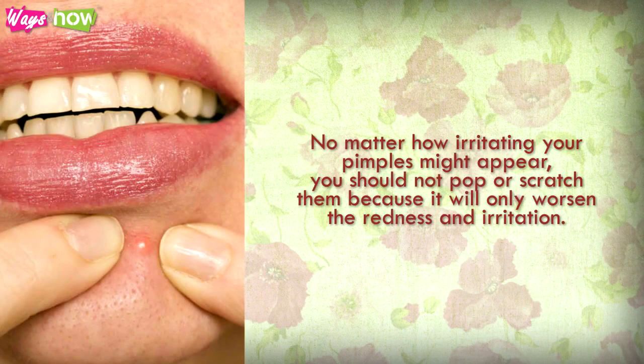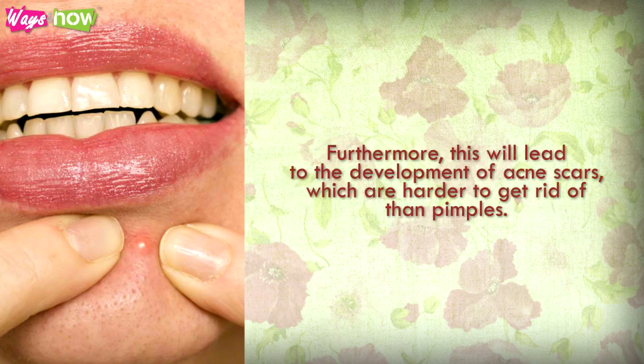Avoid Pricking Your Pimples. No matter how irritating your pimples might appear, you should not pop or scratch them because it will only worsen the redness and irritation. Furthermore, this will lead to the development of acne scars, which are harder to get rid of than pimples.